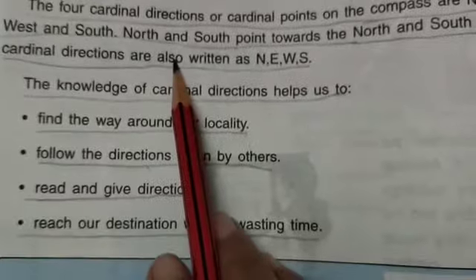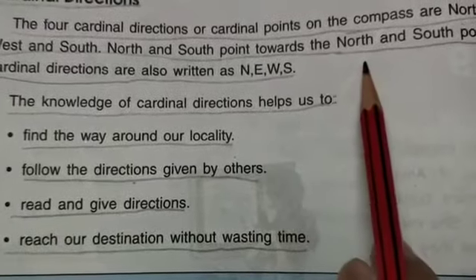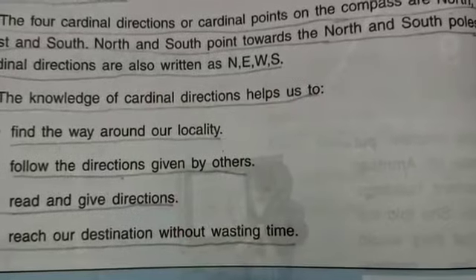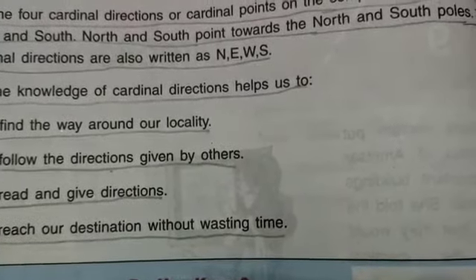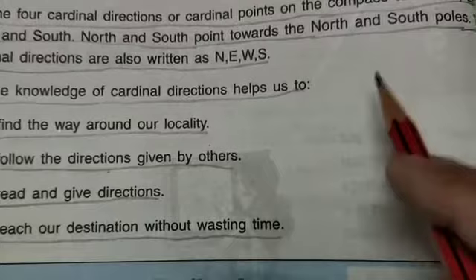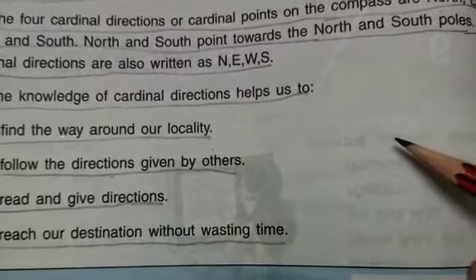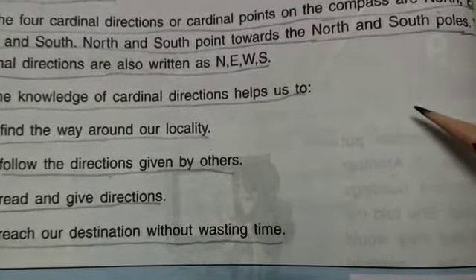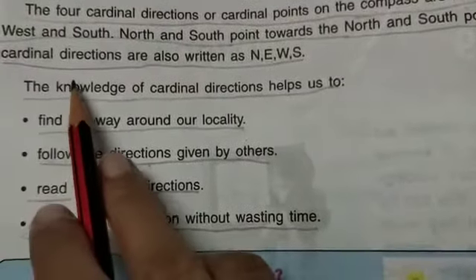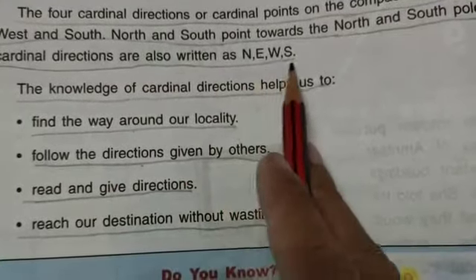North and south point towards the north and south poles, which are called the north and south poles. The cardinal directions are also written as N, E, W, S — the word NEWS.